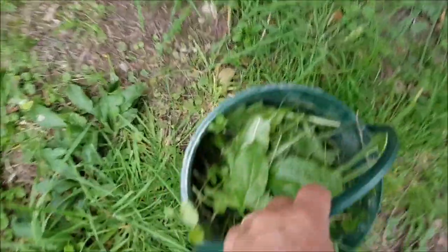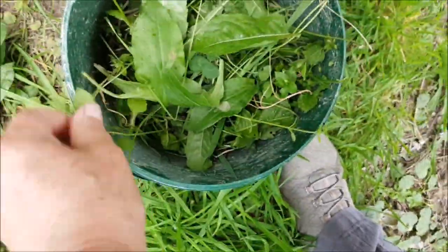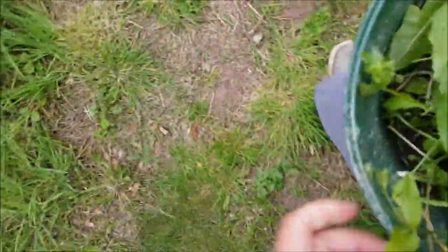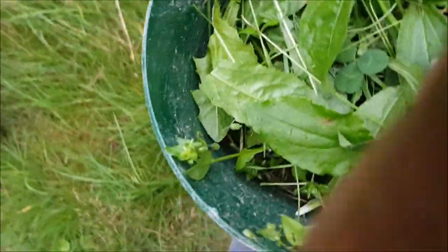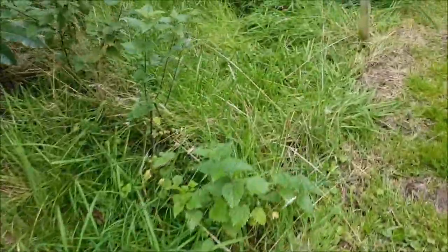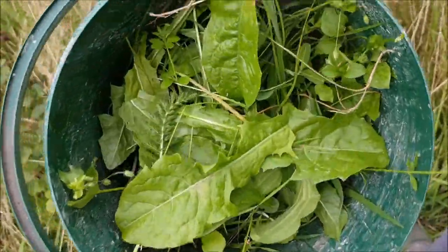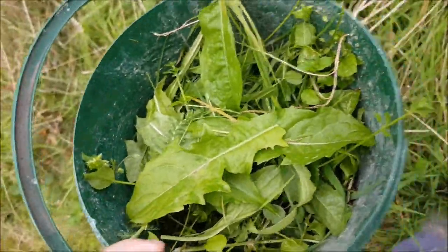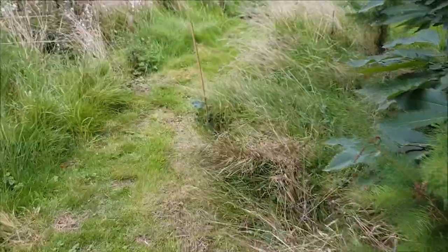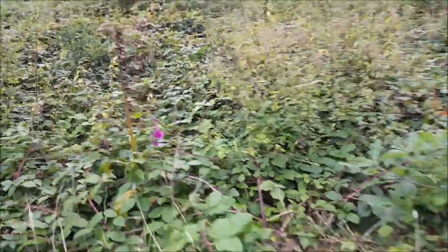That one's a bit tougher. Don't like dock. Don't like nettles. I'll try them with a bit of tansy. All these wonderful different tastes. I've got a solitary foxglove. I'm not going to pick that — that's poisonous.